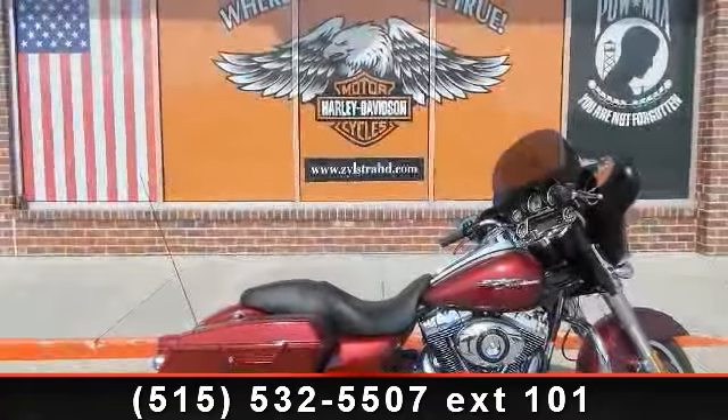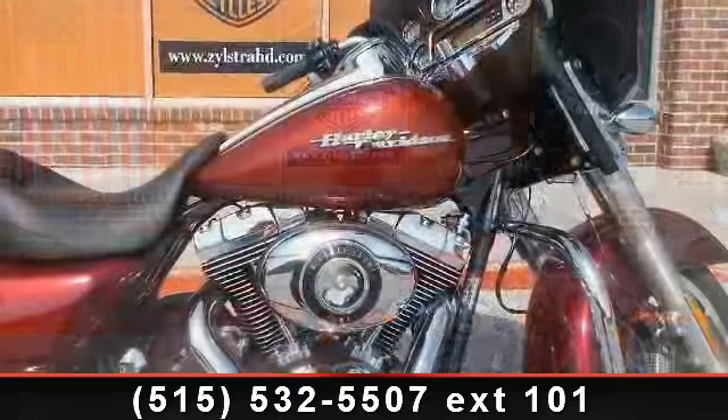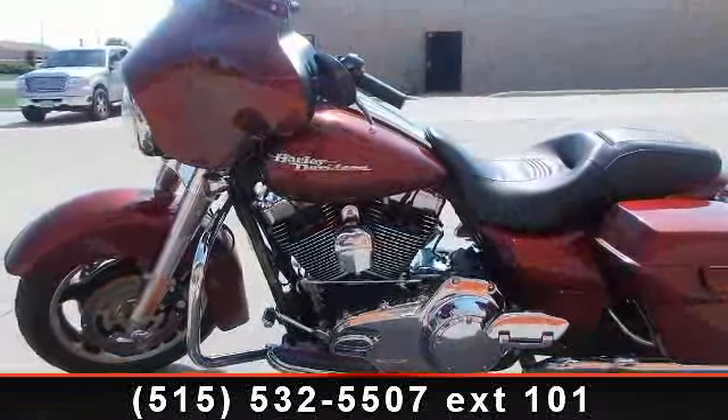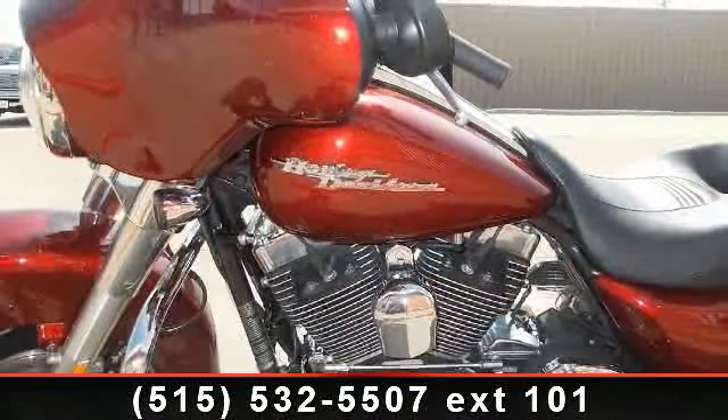Check out this 2009 Harley-Davidson Street Glide. If you are looking for a great motorcycle, this one could be yours today. If you are looking for a solid pre-owned motorcycle, this might be the one. Low mileage is an important factor in your purchase, and this vehicle delivers a low odometer reading.